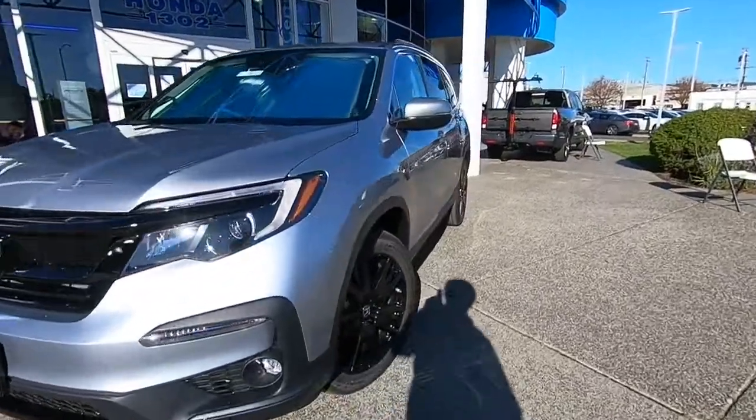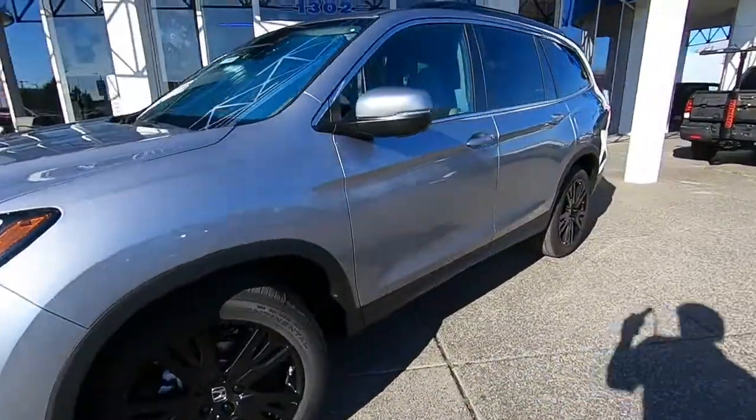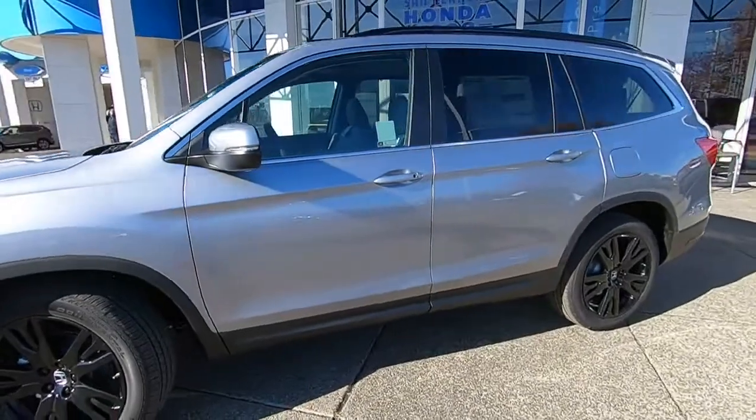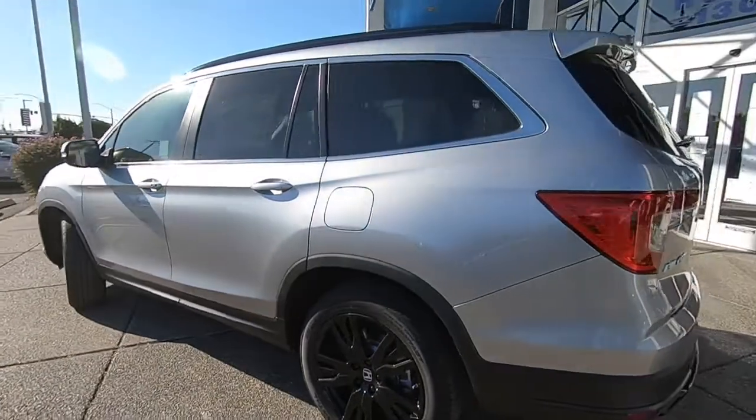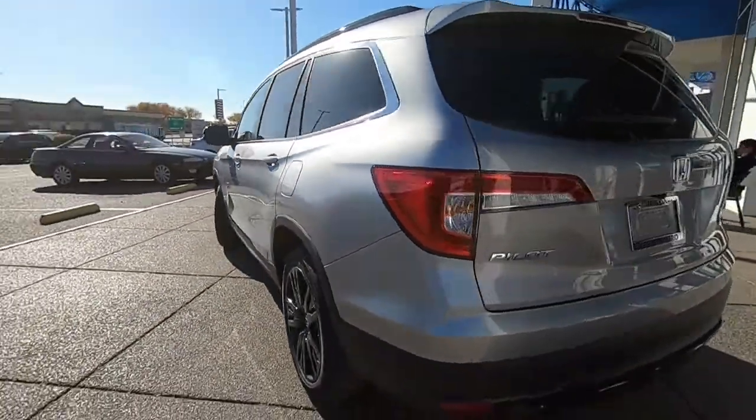You'll have love at first sight with the 2021 Honda Pilot. Give in to your craving for an SUV that's both rugged and refined. This Pilot is versatile, spacious, and designed for all-weather adventure.